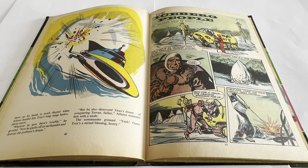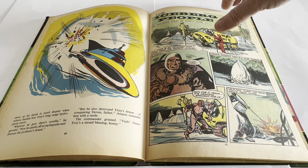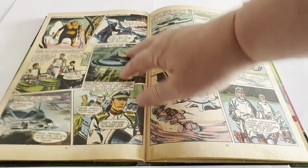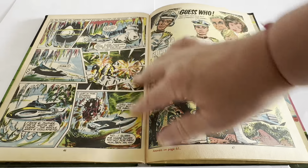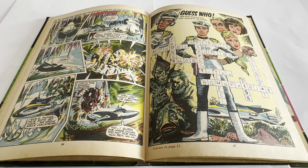Then we come on to the second comic strip in the book, called The Iceberg People. Again it's another full-colour comic strip featuring the Wasp crew. The comic strips are not very long — just standard-length comic strips.